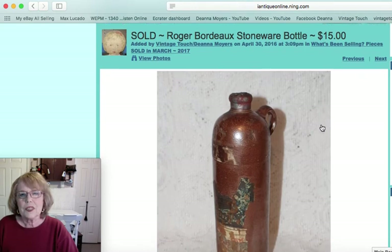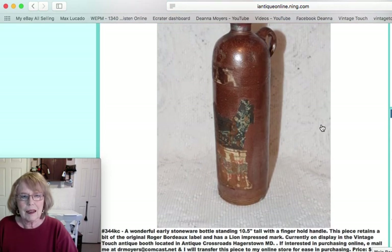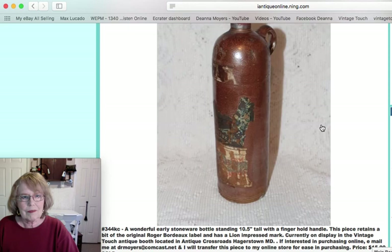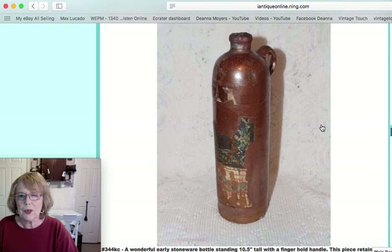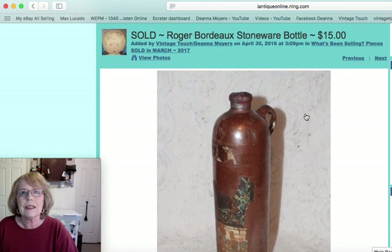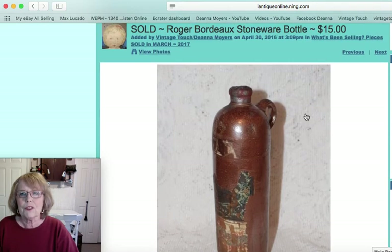This was a stoneware bottle — some of these bottles contain what they would call ginger beer and some are ink bottles. It had an original label for Roger Bordeaux and had a lion impressed mark on it. As you can see, some of the label is still on here, and that bottle sold for $15.